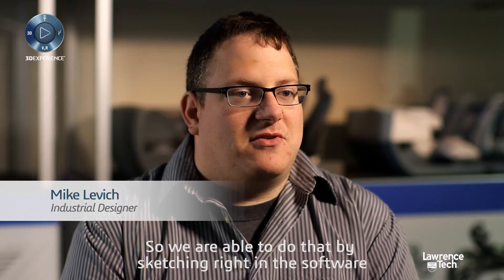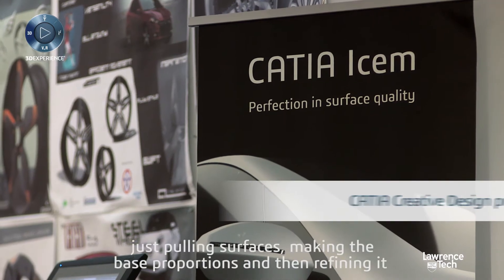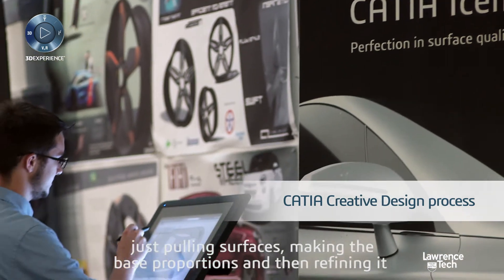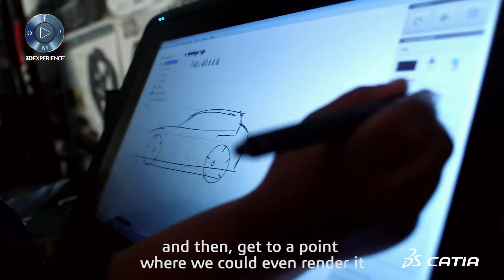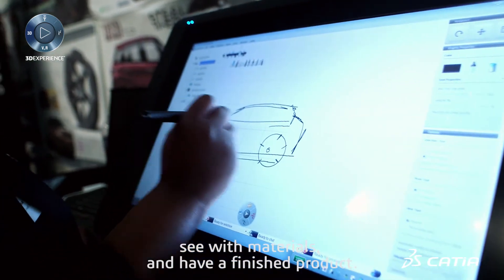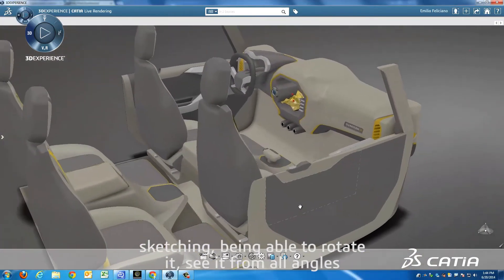The CATIA 3D Experience workflow allows us to go from one stage in the creative process to another pretty seamlessly. We were able to do that by sketching right in the software, just pulling and pushing surfaces, making the base proportions, and then refining it, and then getting to a point where we could even render it, see it with materials, and have a finished product. Sketching, being able to rotate it, see it from all angles, and then building off of it.